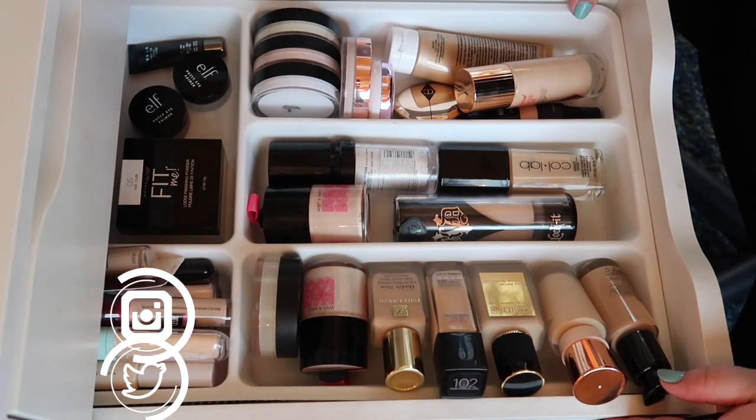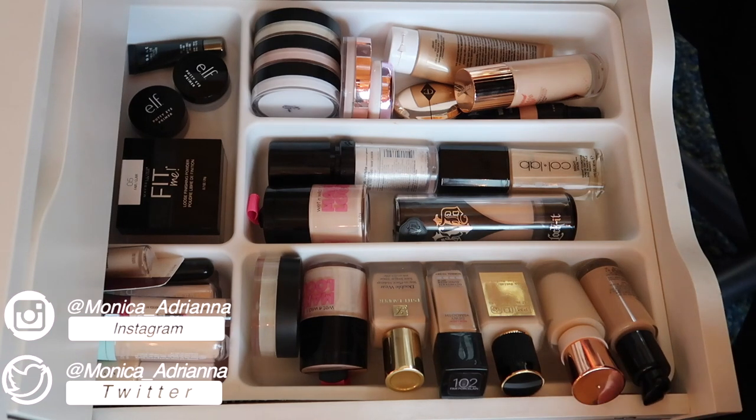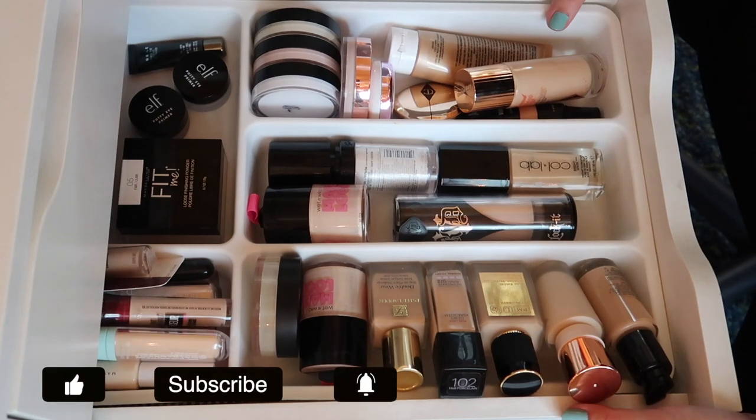Hello guys, welcome back to my channel, or if you're new, welcome! My name is Monica and today we're doing the first video of Declutter Week 2020. We're gonna start off with primers, foundations, concealers, and face powders.